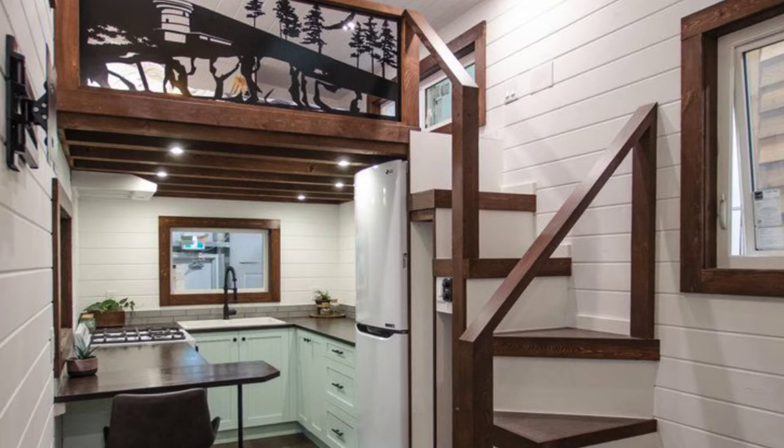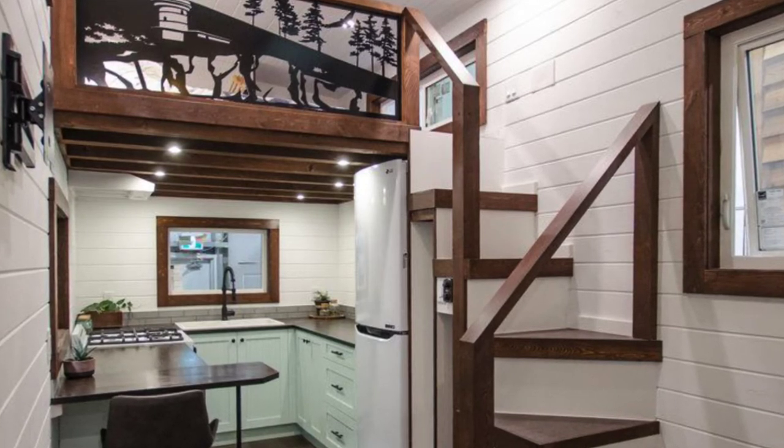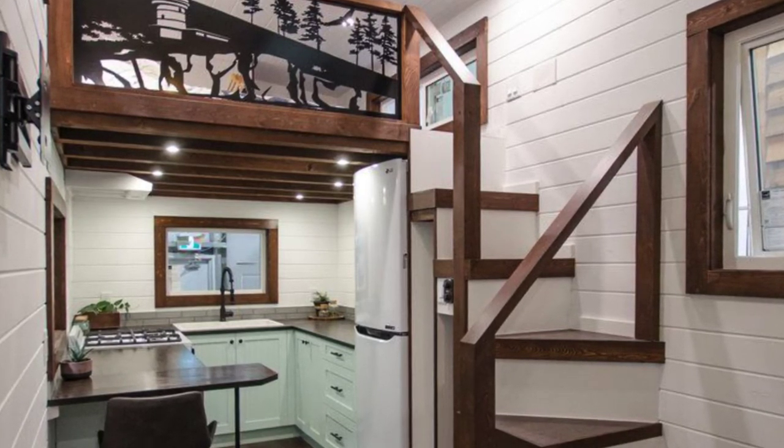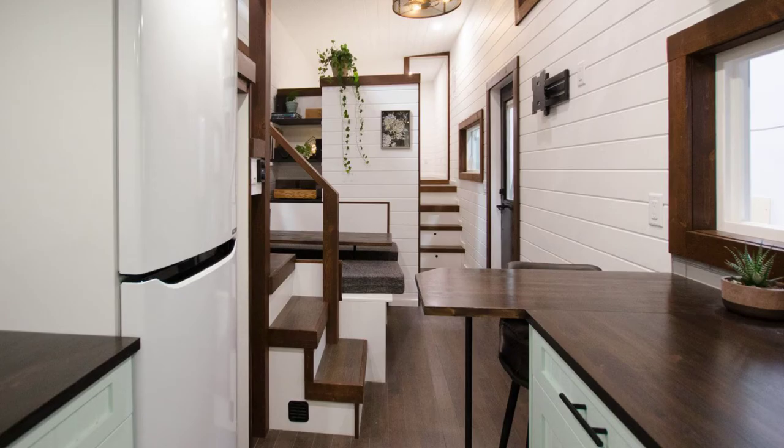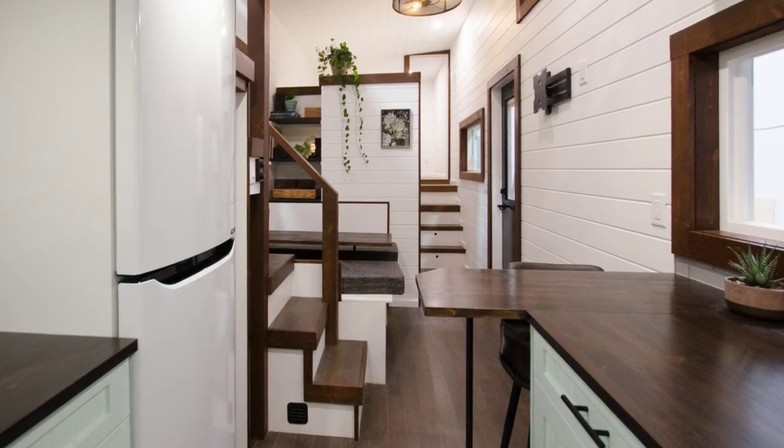The outside has an all-wooden exterior, while inside there are white walls and ceiling with dark wooden floors and trim. There are plenty of windows to let in just the right amount of natural light, but still offer the privacy you need.